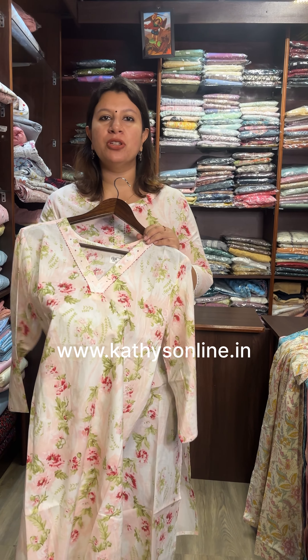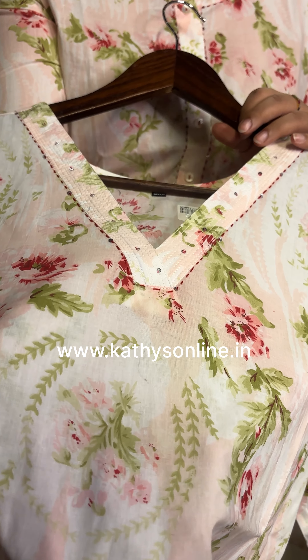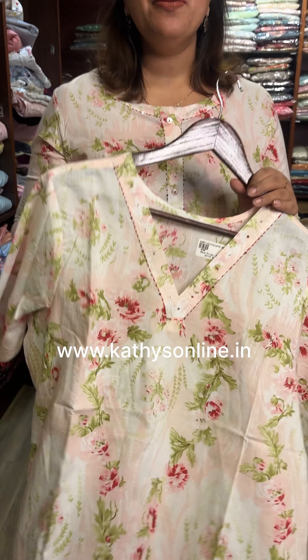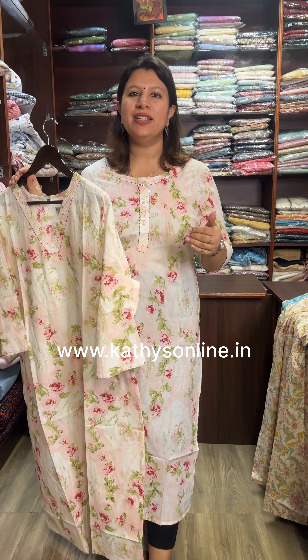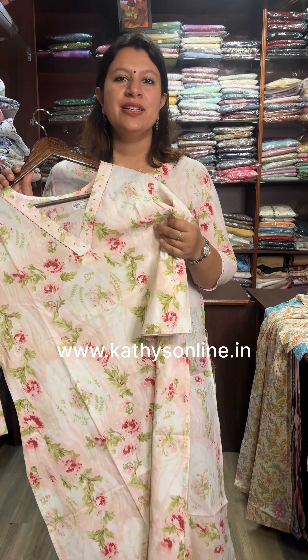This is a neck pattern. This is a size 46, priced at $695, and this one is priced at $750.